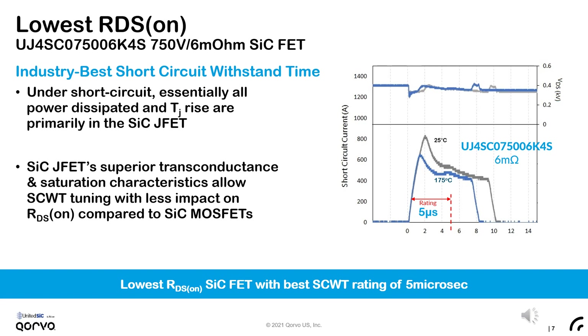Leveraging these advantages, United Silicon Carbide is able to offer the lowest-on-resistance 6mΩ FETs with a usable industry-best short-circuit time of 5 microseconds. In this slide, we're able to show our UJ4SC075006K4S device safely turning off a 400-volt bus Type 1 short circuit. It safely withstands 10 microseconds when starting from room temperature, and 8 microseconds after the same fault starting from an initial junction temperature of 175°C.